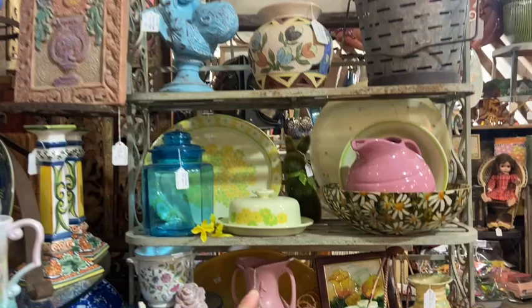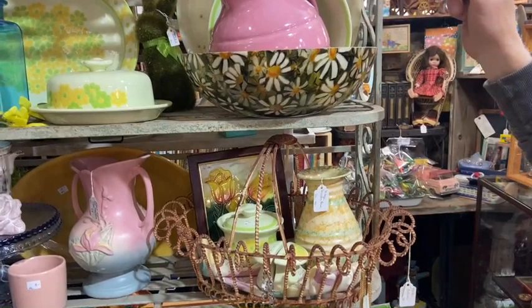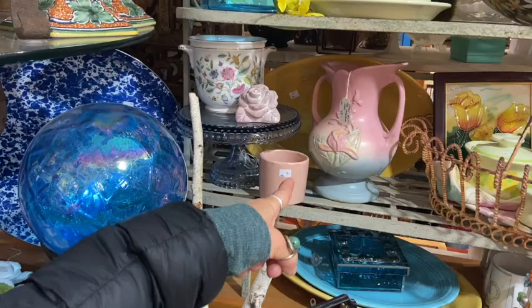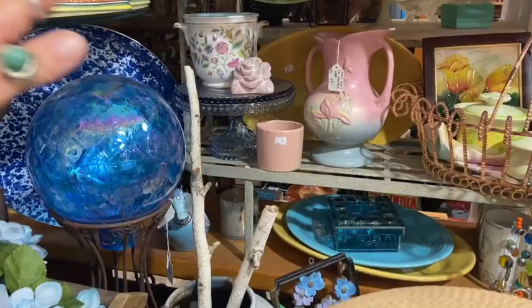That looks like a Fiesta, but it's not — from around that same time period and U.S. made. Picture $26 on that. The picnic pattern is back in the butter dish right there. This is a McCoy — actually, that is a whole pie. And that is $48.